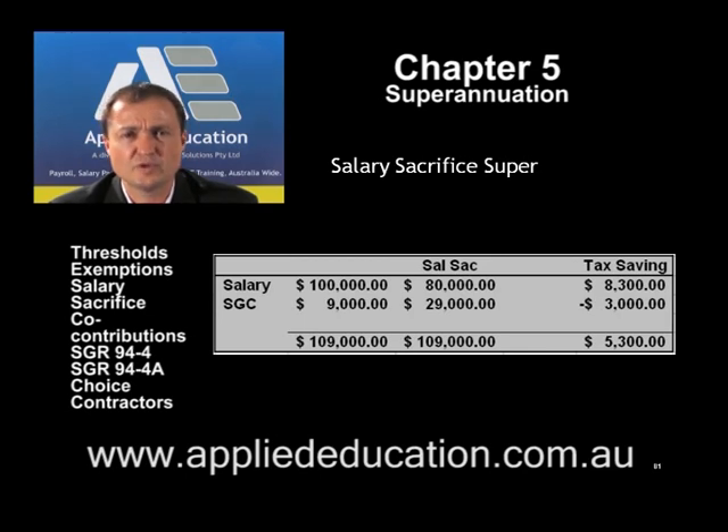The overall employment cost hasn't changed — all we're doing is changing the mix between cash and non-cash benefits. As a result of this arrangement, we've saved PAYG on the salary line of $8,300 — that's $20,000 multiplied by the marginal tax rate of 41.5%. However, when the money goes into superannuation, the tax on super contributions from the employer will be 15%, so we're losing $3,000 on that line. The overall tax saving is $5,300.